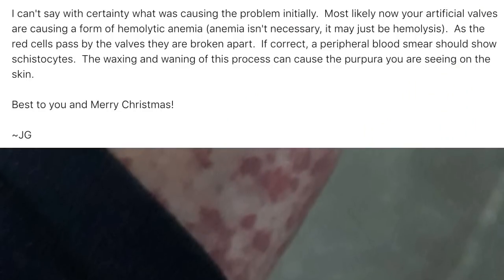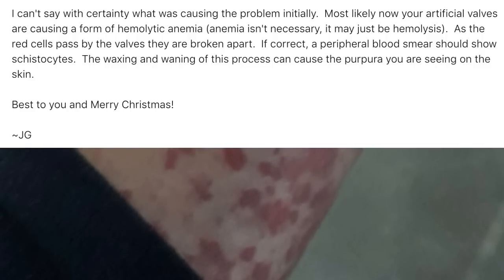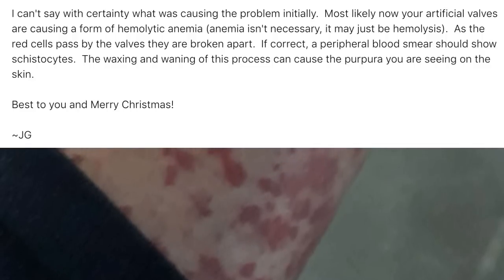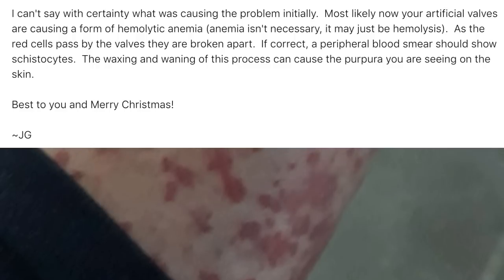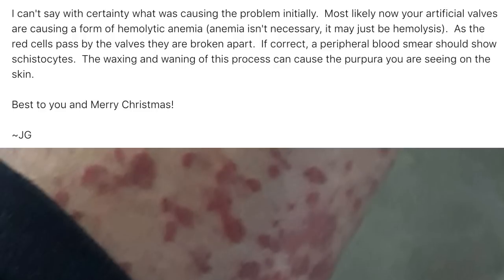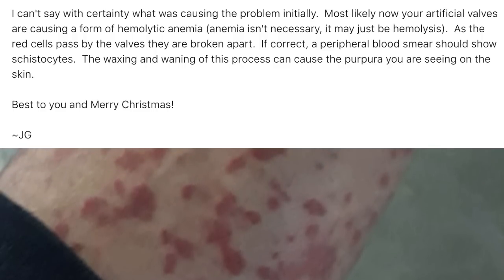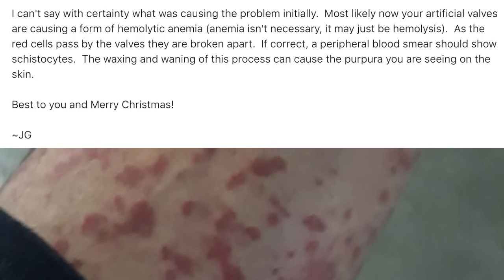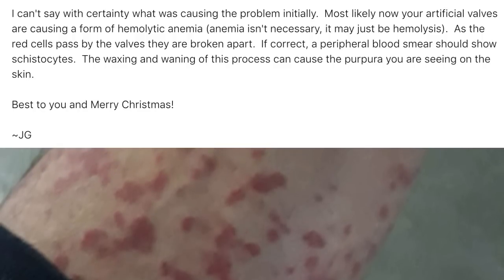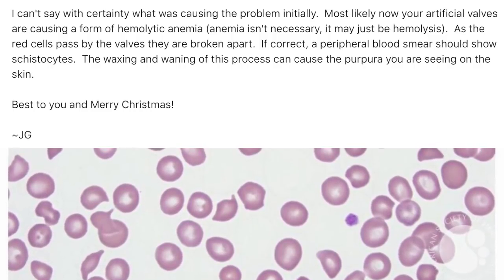Most likely, your artificial valves are causing a form of hemolytic anemia — although anemia isn't necessary; it may just be hemolysis, meaning the breaking down of red blood cells. As red cells pass by the artificial valves in the heart, they're broken apart. If I'm correct, a peripheral blood smear would show schistocytes, also known as helmet cells.